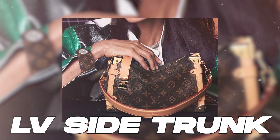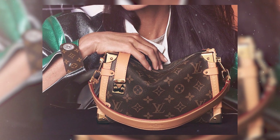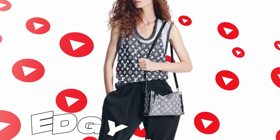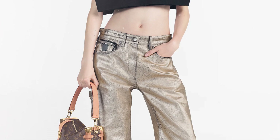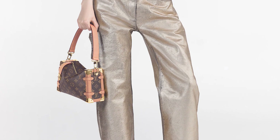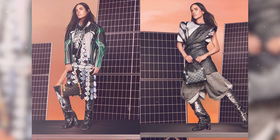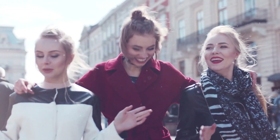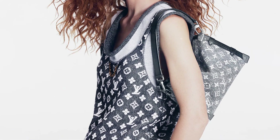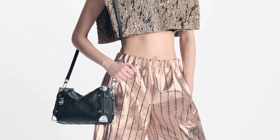The Side Trunk bag has been in existence for some time, but the recent introduction of new leather options has garnered remarkable attention. This bag has gained popularity among influencers and individuals on YouTube, largely due to its edgy style. The Side Trunk bag exudes an edgy and distinctive style that catches the eye. Its boxy silhouette, inspired by vintage travel trunks, is a refreshing departure from traditional handbag designs, making a bold fashion statement. The Side Trunk bag also offers versatile carrying options, making it suitable for various occasions. It comes with both top handles and a detachable shoulder strap.